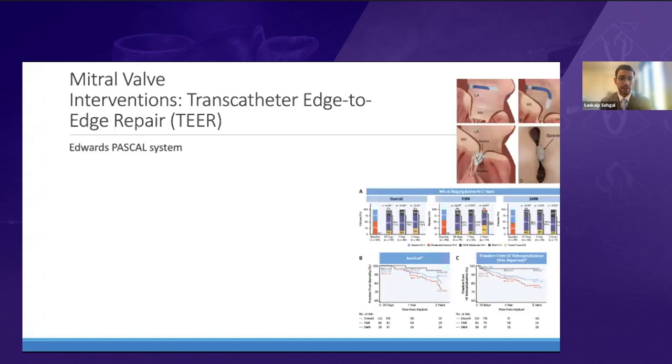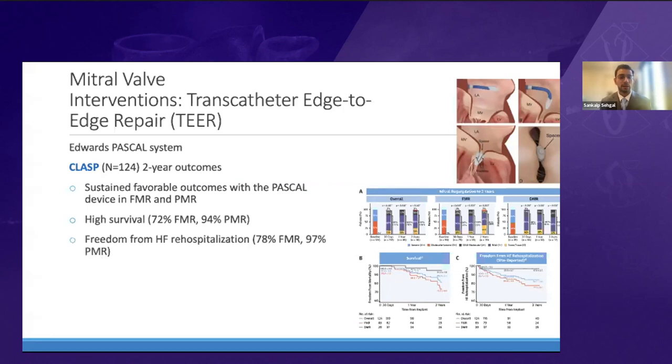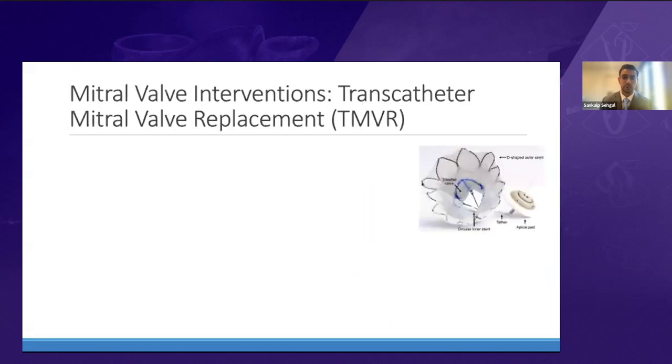The Edwards Pascal system gained CE mark in February 2009 for treatment of both primary and secondary MR. The CLASP study came out with two-year outcomes from this observational study of over 100 patients, showing sustained favorable outcomes with survival rate of about 72% for functional MR and over 90% for primary MR, with high freedom from heart failure hospitalization. The Pascal device was also recently granted FDA approval for degenerative mitral regurgitation at TCT.